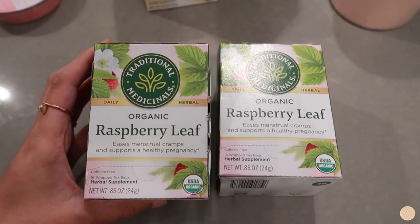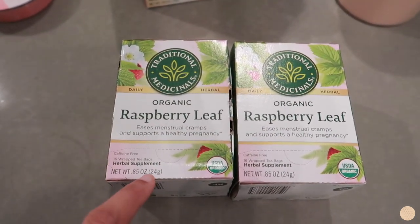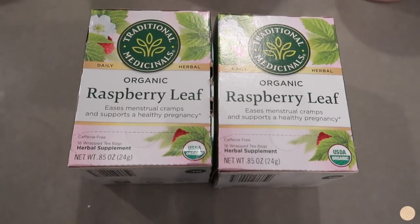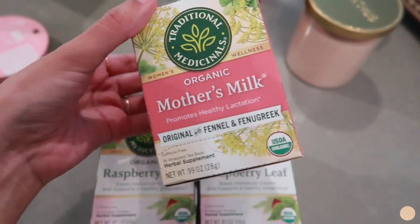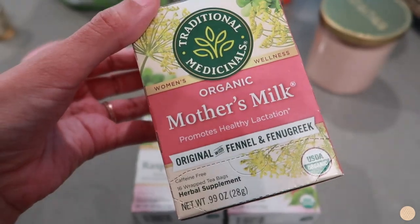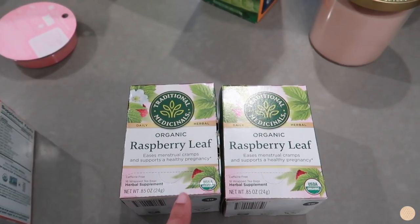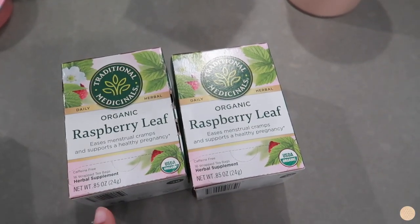I got some organic raspberry leaf tea. I've heard really good things about starting raspberry leaf tea around 32 weeks of pregnancy — not really to induce labor, but just to support a healthy pregnancy. I also picked up another one because I thought it would be good to have on deck when I give birth. I've done a ton of research on the benefits of raspberry leaf tea during pregnancy and I'm really excited to start drinking it.